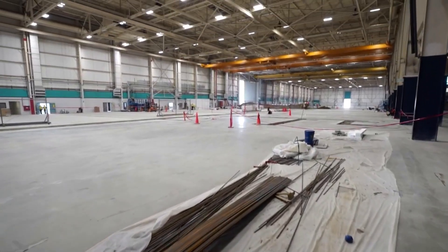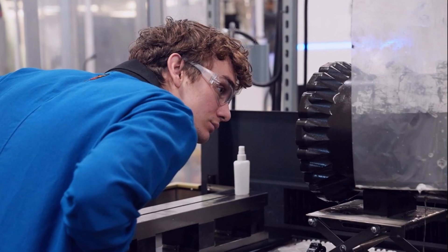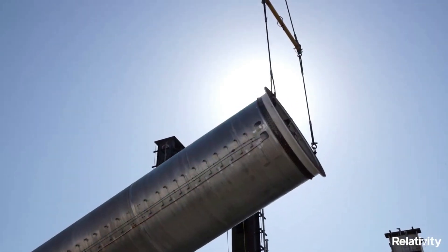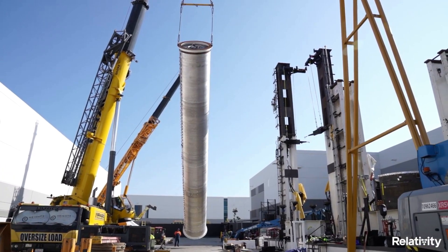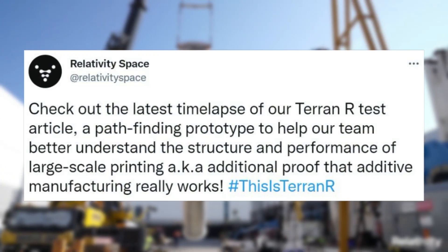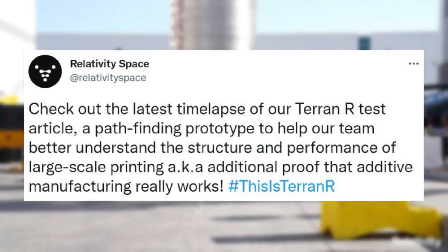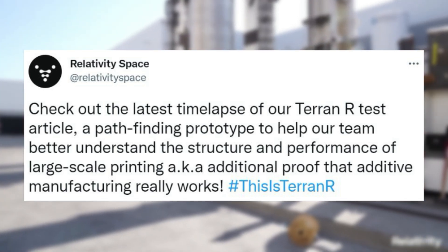This all relates back to the recent tweet from Relativity about progress on Terran-R. Included with the tweet were multiple photos highlighting some of the different aspects the company is working on. This tweet comes in addition to a few others over the past few months. In late 2021, Relativity tweeted about Terran-R mentioning: "Check out the latest time-lapse of our Terran-R test article, a pathfinding prototype to help our team better understand the structure and performance of large-scale printing — additional proof that additive manufacturing really works."